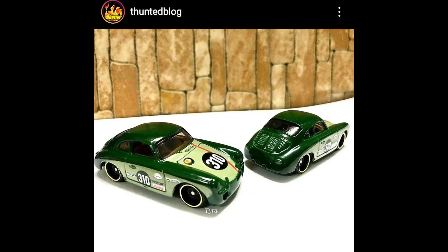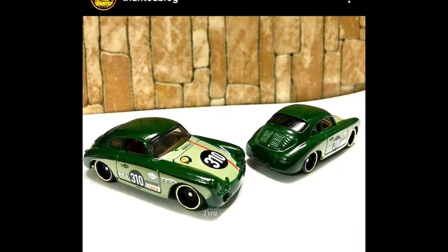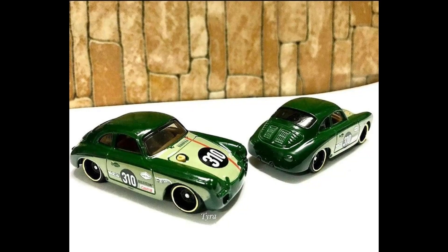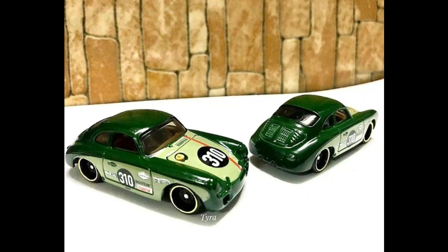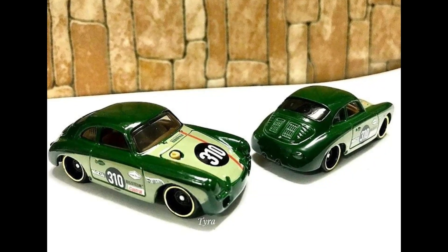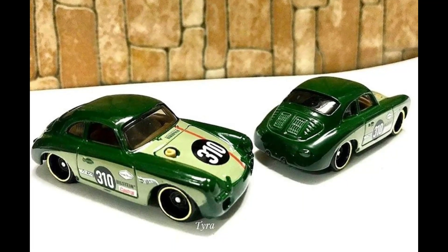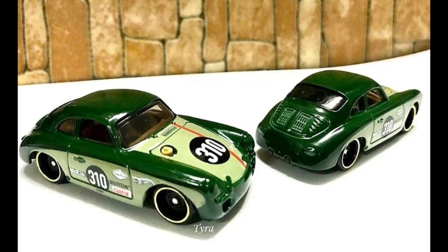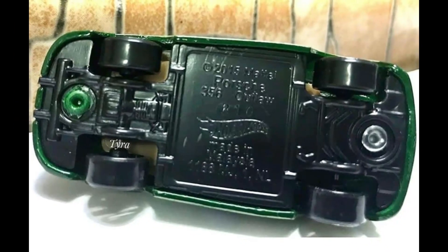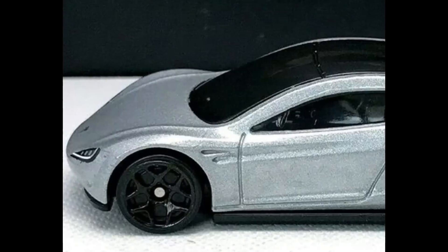First up for today's news, check out the brand new recolor of the Hot Wheels 9-pack exclusive Porsche 356A — underrated casting in my opinion. This is an awesome casting, I love the sexy curves on this car. It looks awesome in green with beautiful tampos right there, and of course real-life sponsors also on the body — that is fantastic.